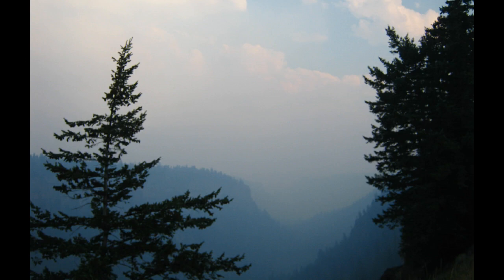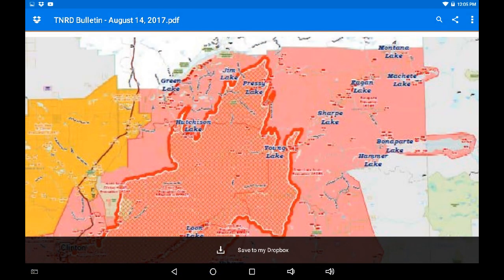Greetings, this is August 14th at 12:30 p.m. I've got a recent update from 10 a.m. this morning from the TNRD — you want to check the links below and grab that PDF yourself, pull it up on the screen and take a look in detail.